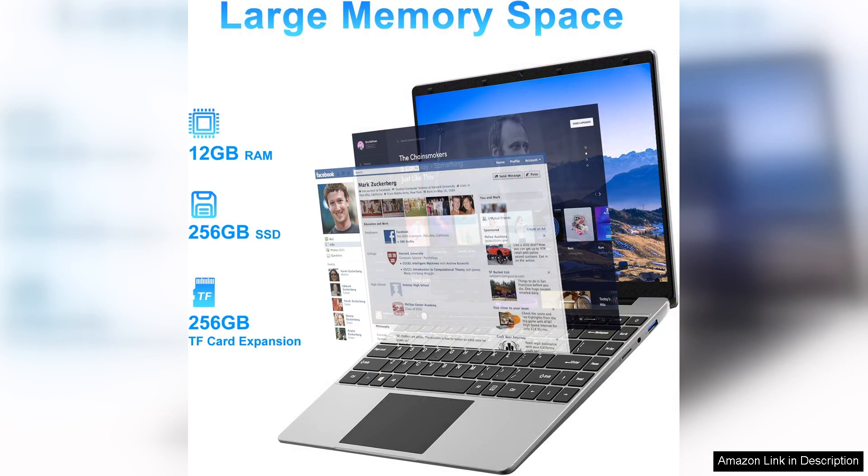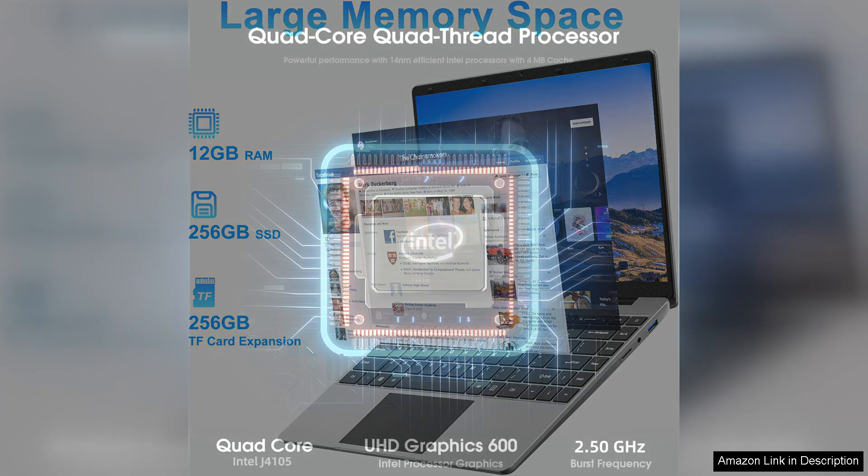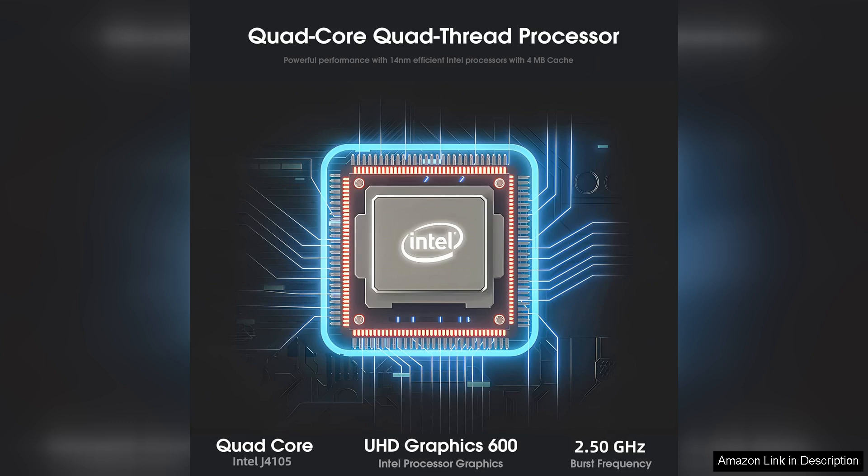At the heart of this laptop is the 12GB DDR4 RAM, which ensures smooth multitasking capabilities. Whether you're working on a document, streaming videos, or browsing the web, the laptop handles everyday tasks with ease.